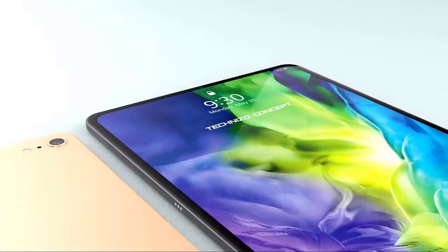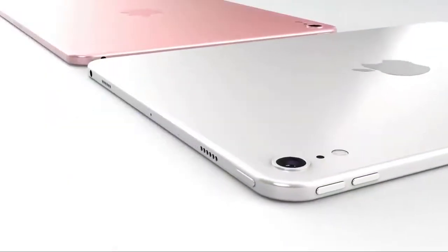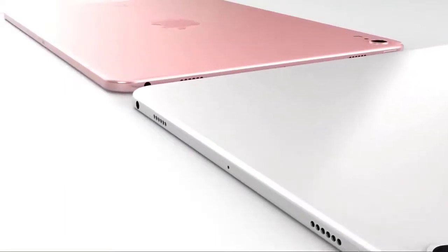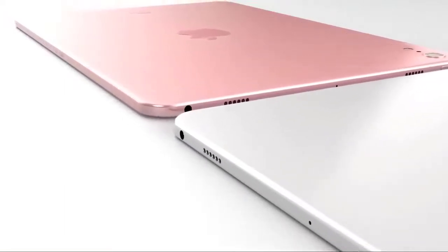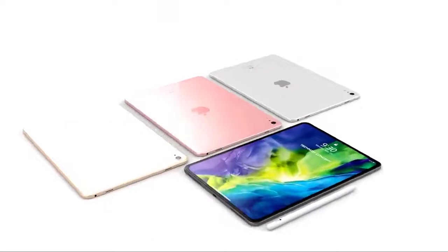Inside the iPad Air there's an A12 Bionic chip with Neural Engine and M12 coprocessor — the same hardware used in the most recent iPhone models at the time. It offers all-day battery life lasting up to 9 to 10 hours depending on task. Rear camera technology is one area where Apple aimed to keep costs of the new iPad Air lower.